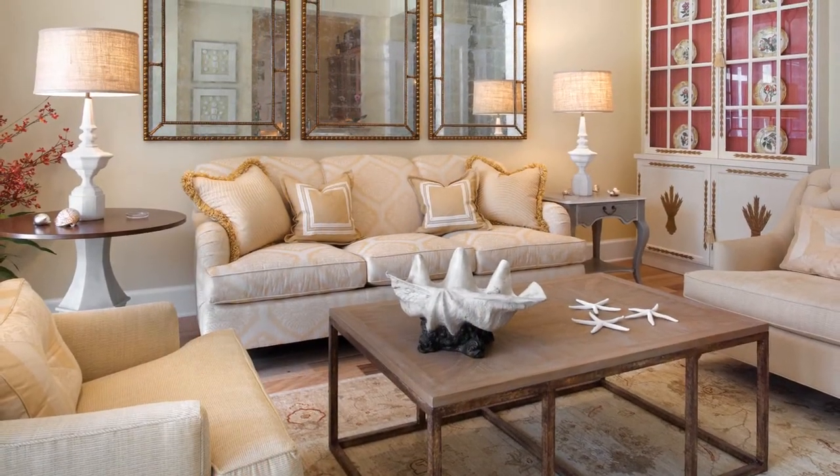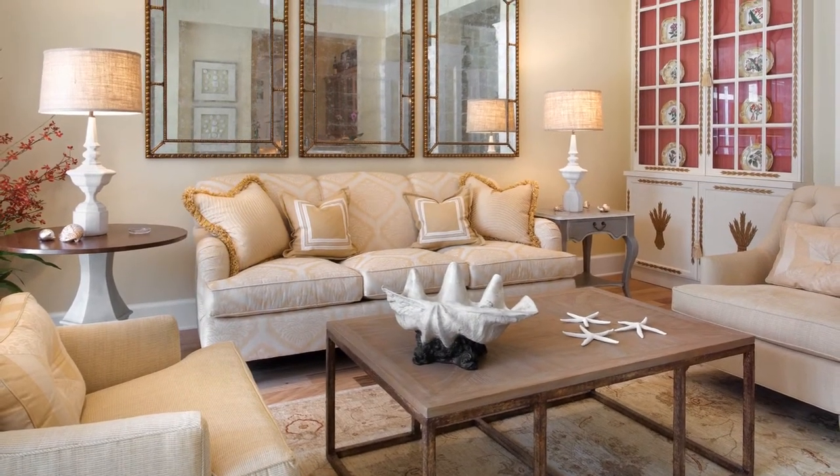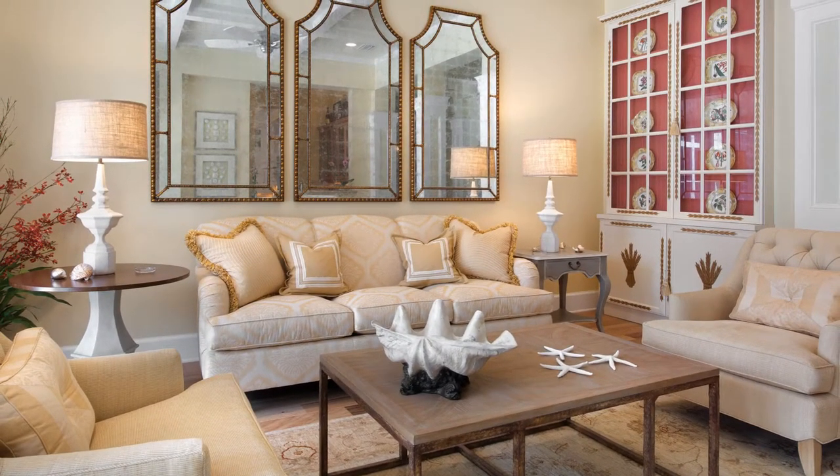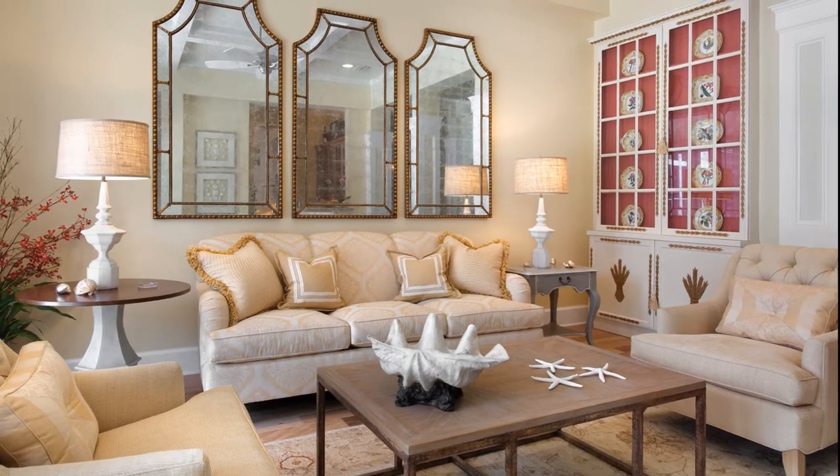The formal living room was meant to be elegant while remaining casual and inviting. The whites, creams, butter yellows and sprinkles of coral are all strategically placed to complement one another.